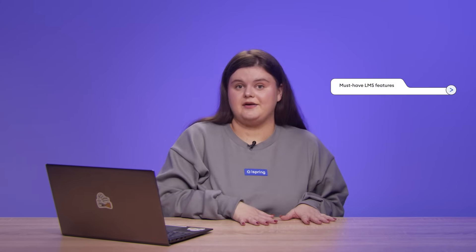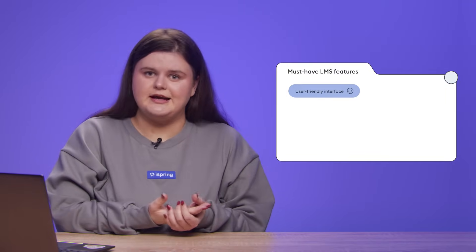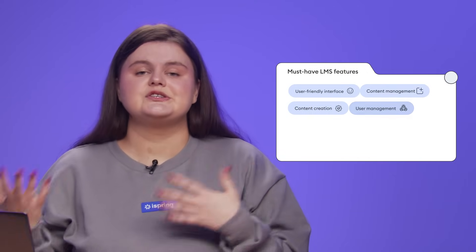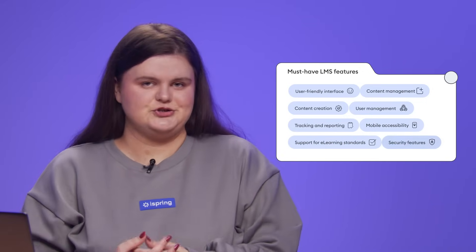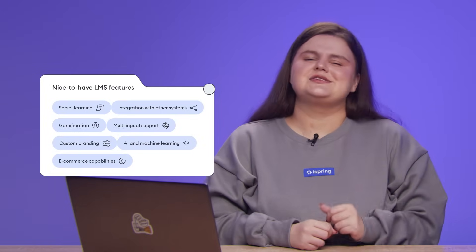Once you've identified the type of LMS you need, consider the LMS features you require. Divide them into must-have features and nice-to-have features. Must-haves typically include a user-friendly interface, content management and creation capabilities, user management tools, tracking and reporting, mobile accessibility, support for major e-learning standards, and security features. Nice-to-have features can mean anything from fancy integrations to e-commerce capabilities.